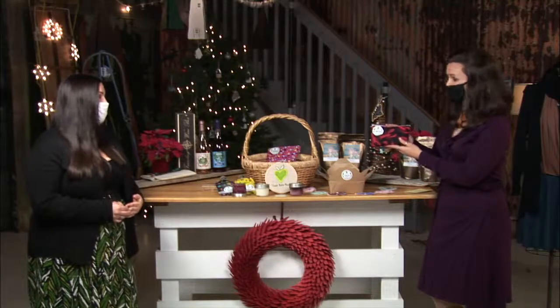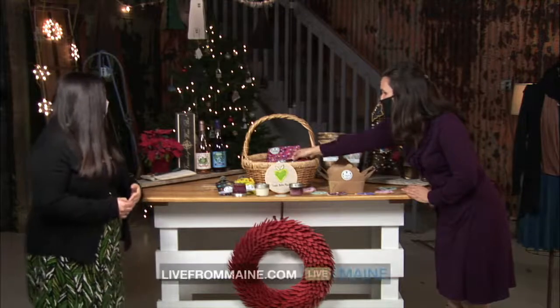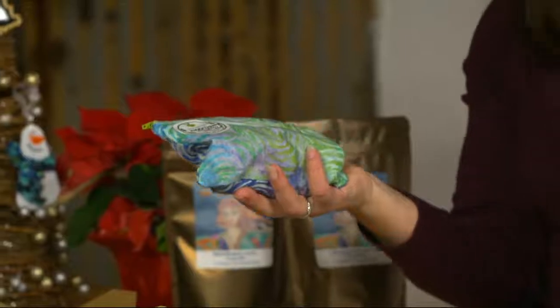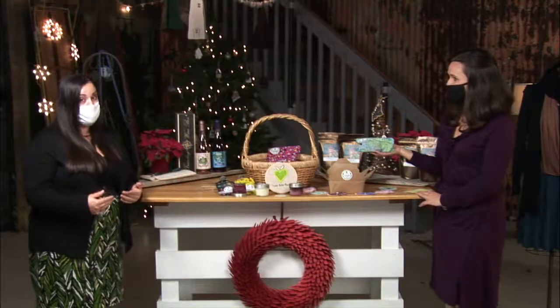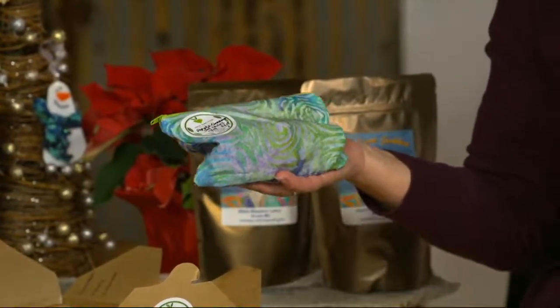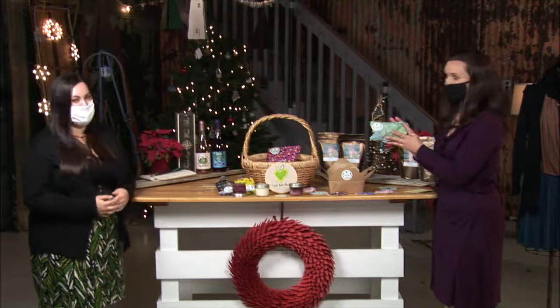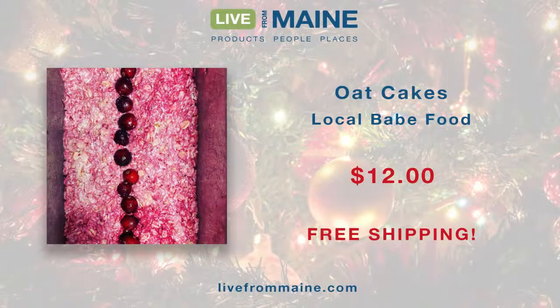$20 for that baking kit at livefrommaine.com — an afternoon of activities for you and your family, or to gift someone. Moving on to the oat cakes, which are 4 for $12. Local oats with seasonal fruit and a little cinnamon, baked and cut in strips so they're really portable. You can heat them in a toaster oven, and they keep in the freezer too — great for all ages, from toddlers to adults.